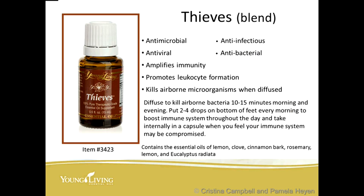Thieves oil is antibacterial, antiviral, anti-infectious, antimicrobial, amplifies immunity because of the lemon oil in it, promotes leukocyte formation, and kills airborne microorganisms when diffused. Diffuse for 10 to 15 minutes in the morning and evening, or put two to four drops on the bottom of your feet every morning to boost the immune system throughout the day, and take internally in a capsule when your immune system may be compromised. We used to make what we called the Bug Buster: ten drops of Thieves in a double-lock capsule, eight drops of oregano, and two drops of frankincense, taken up to three times a day. Now we have Inner Defense, which works pretty much the same way.